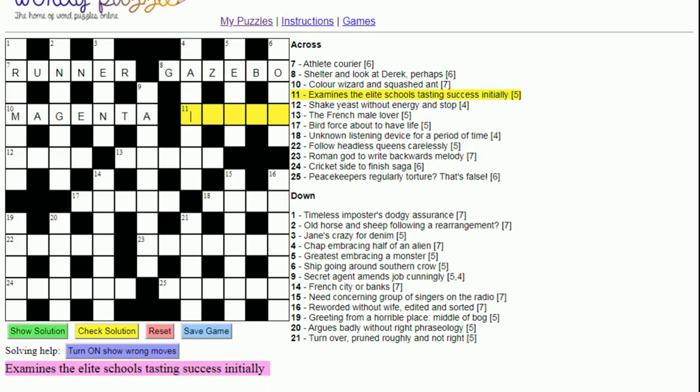Eleven across: 'Examines the elite schools tasting success initially'. 'Initially' normally tells you to take the first letters of words. Looking at 'the elite schools tasting success', the first letters are T-E-S-T-S, and indeed 'tests' means examines.